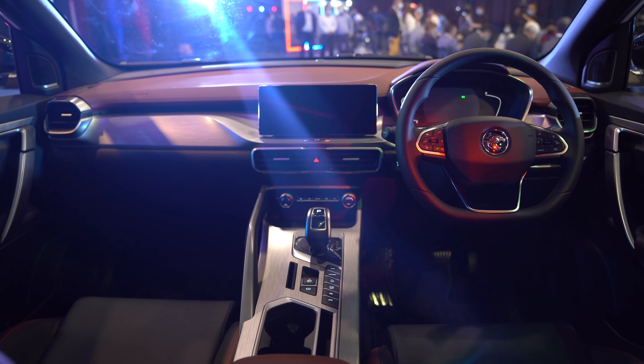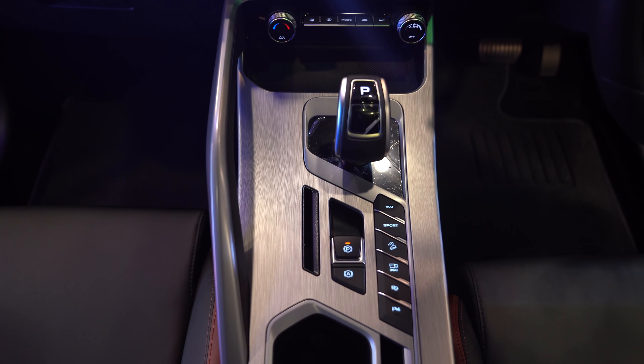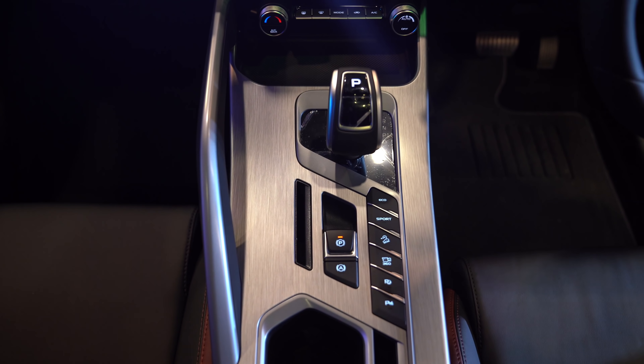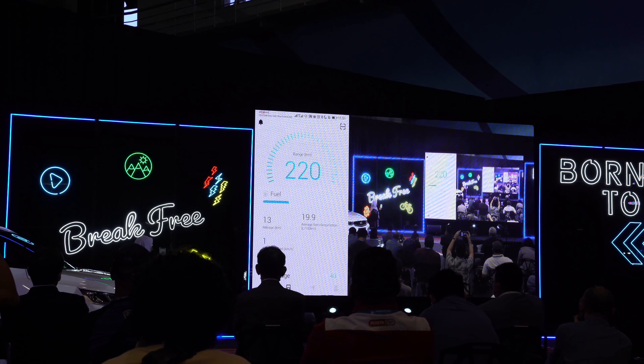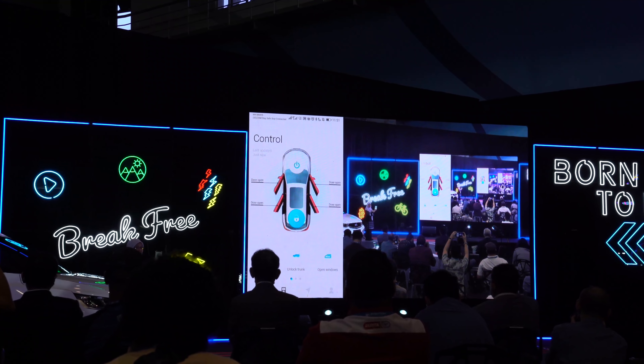In terms of safety, the X50 flagship has all the boxes checked. You get nice safety features like adaptive cruise control, autonomous emergency braking, and looking at the center console, it looks like it also has a parking assist whereby the car can park itself. You also get a remote start, so you can actually start the car's engine before getting into the car. However, only the top three spec models get six airbags — the base model only settles for four airbags.